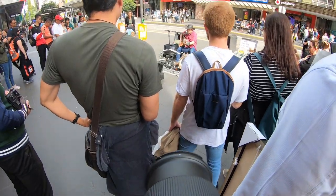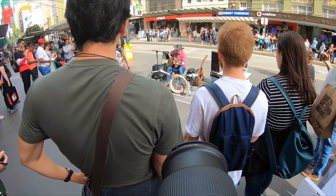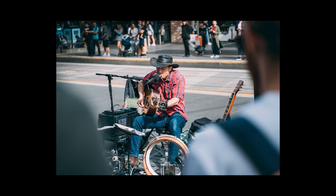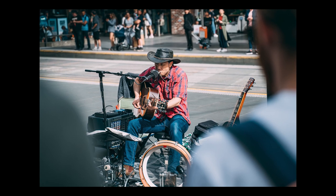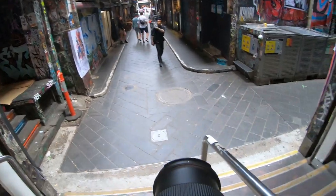A street artist — like they are absolutely everywhere in Melbourne, which is totally cool. That's one of the reasons I love this city. Here I will use people's shoulders to frame my image to get this immersive feeling. See you at Centre Place.